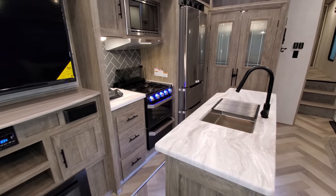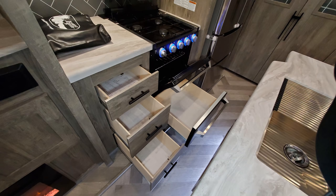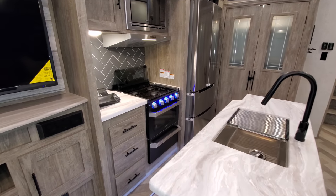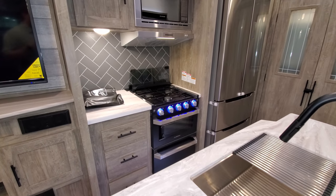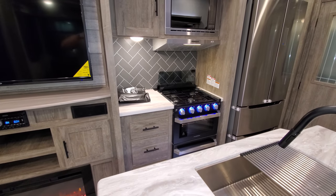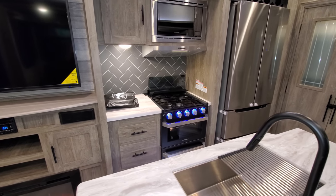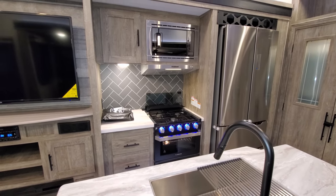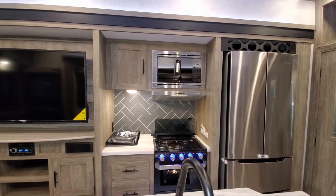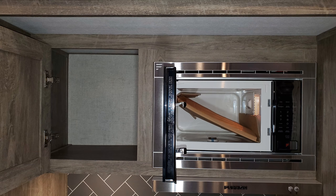Back in the kitchen area, you have three full-extending ball-bearing drawer guides plus a big drawer below the oven. You have the Furion 16-inch oven with a built-in light, glass front, and LED-lit knobs. There's a triple-burner stovetop with a flip-up glass lid that gives you extra counter space when not in use and acts as a backsplash when you are using it.